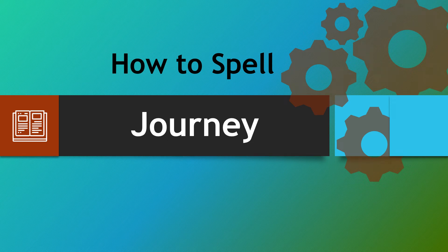Hello there, a warm welcome to How To Spell. We're looking at the word journey. Now this word catches people out time and again, so let's look at how to spell it correctly every single time.